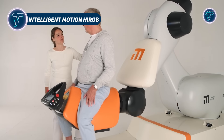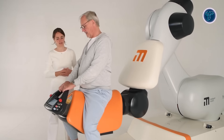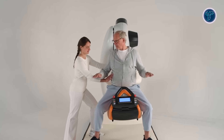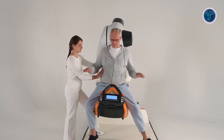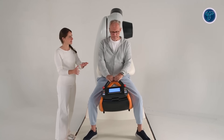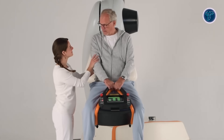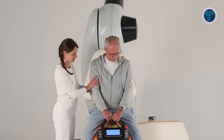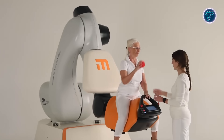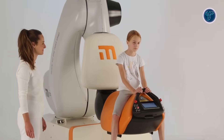Intelligent Motion HiRob is a robotic rehabilitation system designed to simulate the walking motion of a horse, helping patients with neurological conditions regain balance, trunk control, and posture. Unlike traditional hippotherapy, HiRob offers a safe and controlled environment by using a robotic arm that replicates the multidirectional gait of a horse. This motion engages the patient's core muscles, improving stability, coordination, and overall motor function. Equipped with an ergonomic saddle-like seat and sensor-based motion capture technology, HiRob enables personalized therapy sessions tailored to individual patient needs, even in the early stages of rehabilitation.